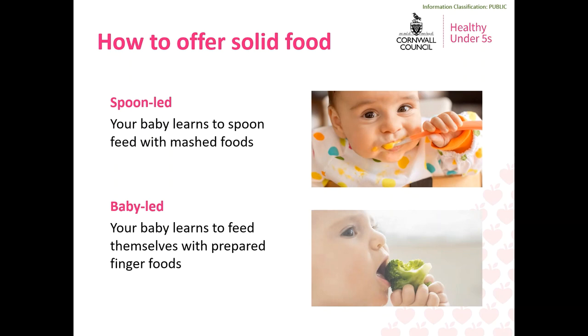Starting solid food is all about experimenting and having fun. It's an opportunity to let your baby explore new tastes and textures. You can offer food to your baby using a spoon-led method, a baby-led method, or a mixture of both, which in reality is what most parents do. Spoon-led is where your baby learns to spoon feed with mashed foods. Baby-led is where your baby will feed themselves using specially prepared finger foods. Most importantly, you should do what feels right for you and for your baby. Both are considered to be safe methods and your baby will get the nutrients they need from either option.